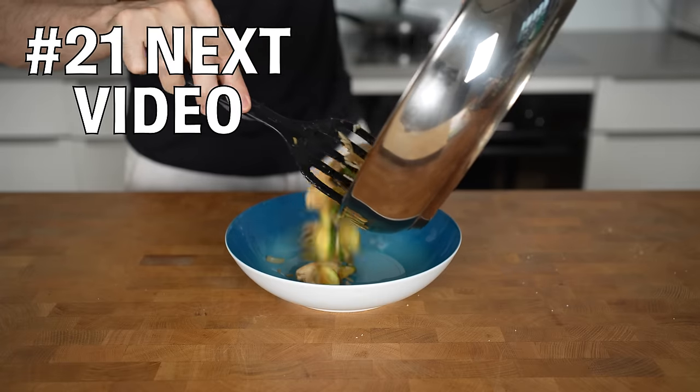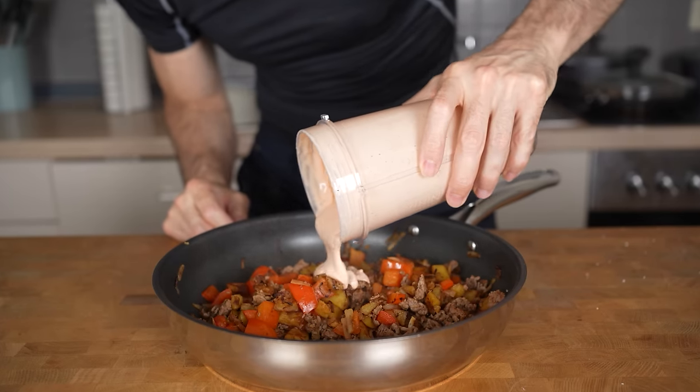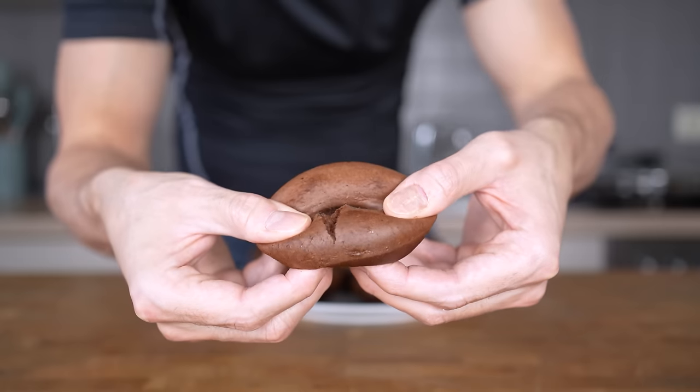Now that you have all of these tips, I will show you in this video how I personally implement these in a full day of eating 200 grams of protein. So click on this video and see you there.